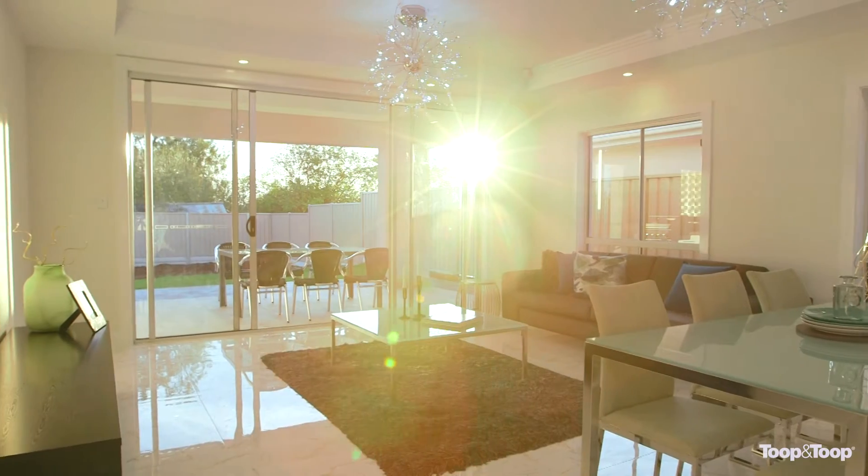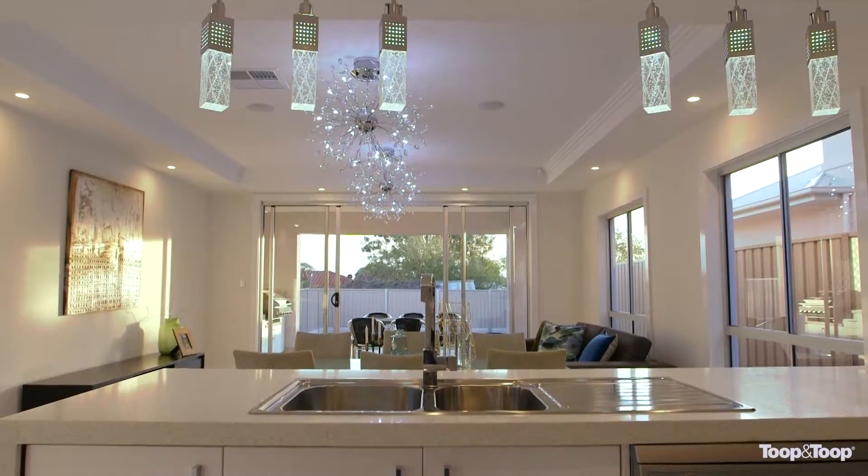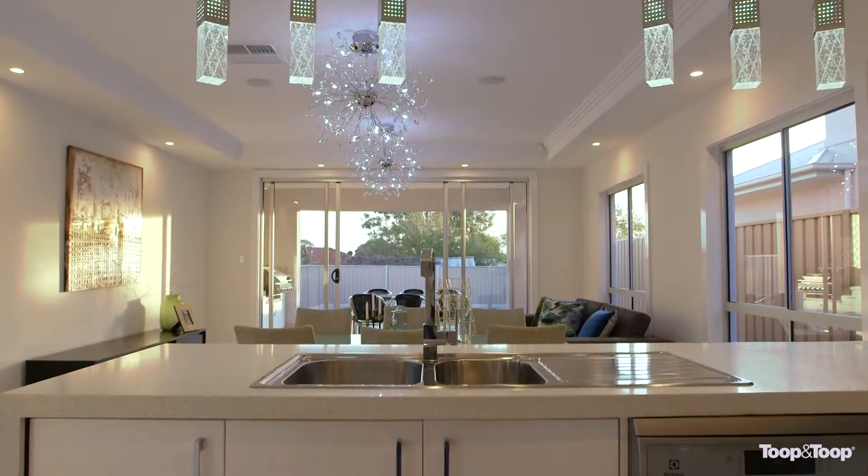You're greeted to the seamless transition from indoor to outdoor living and entertaining, which could easily be utilised all year round.